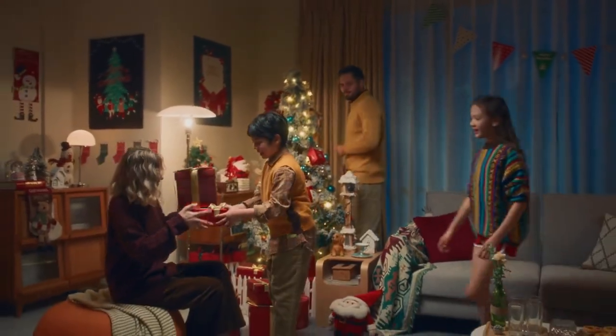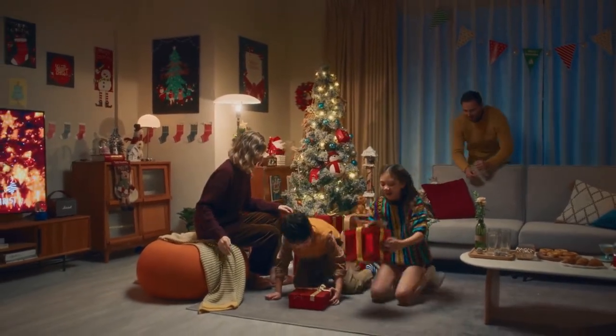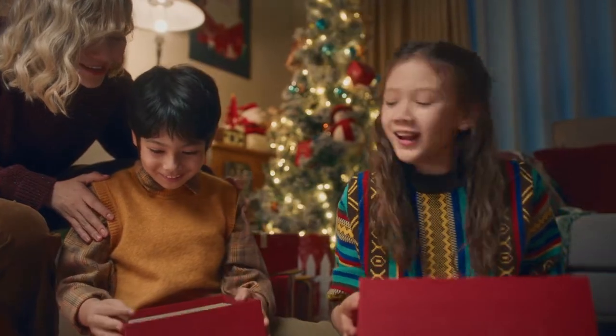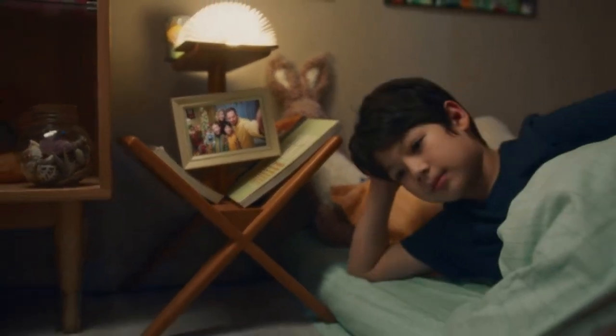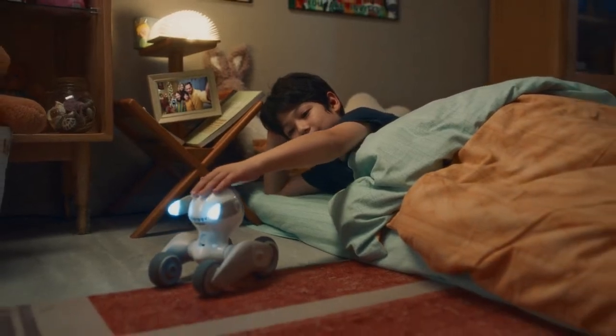This is Luna. She's friendly, super cute, and super playful — everything you can ask for in a best friend, or better yet, a new family member. The day is done. Luna is ready to go to sleep next to you. Tomorrow, she'll wake up with you.